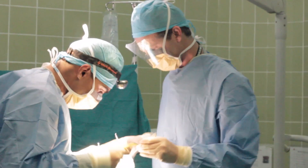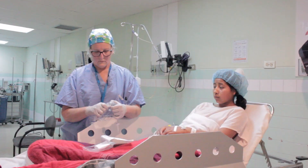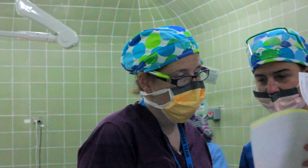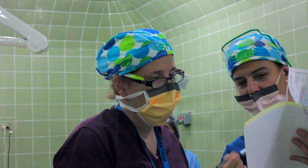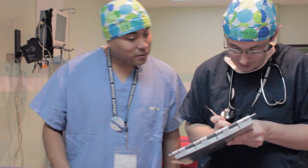When we come on a mission, we bring a number of different people — usually about 22 to 24. Of course we have surgeons, but we also have CRNAs, anesthesiologists, pre and post-op nurses, and OR nurses. We also bring college kids, a photographer, a videographer, and depending on where we go, interpreters.